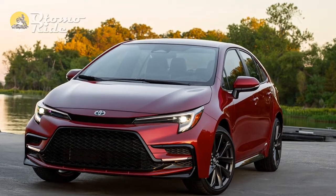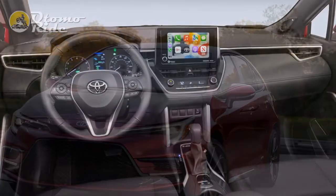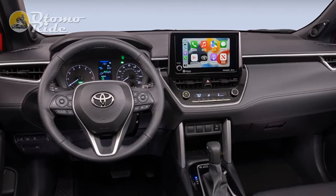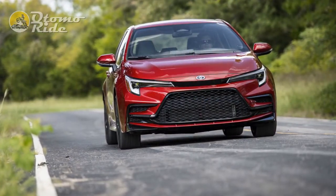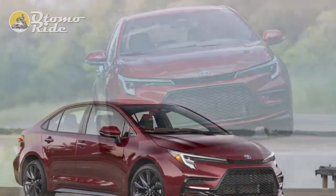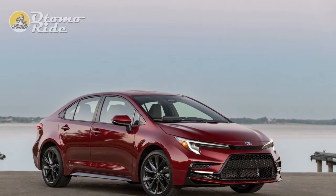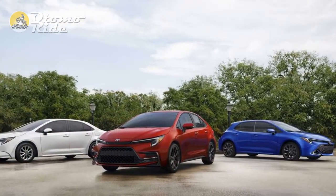Toyota continues the quest to improve the infotainment experience, long a weak point in its vehicles. An 8.0-inch display is now standard across the board, dispatching the smallish 7.0-inch setup, improving resolution in the process, and adding standard wireless Apple CarPlay and Android Auto. The crisp icons and quick reactions are a marked upgrade over the blurry symbols of the past — and they need to be, since the Corolla loses all the infotainment's physical controls, volume knob aside.